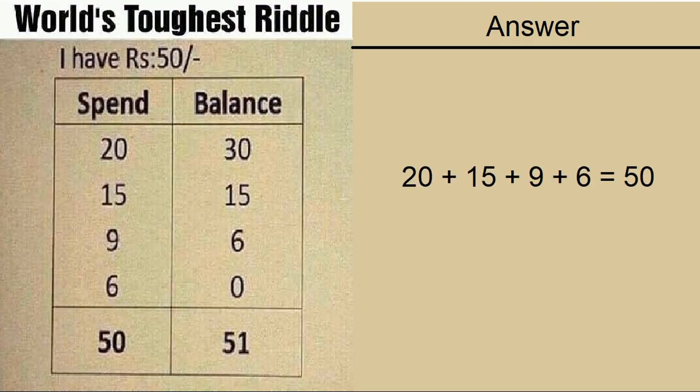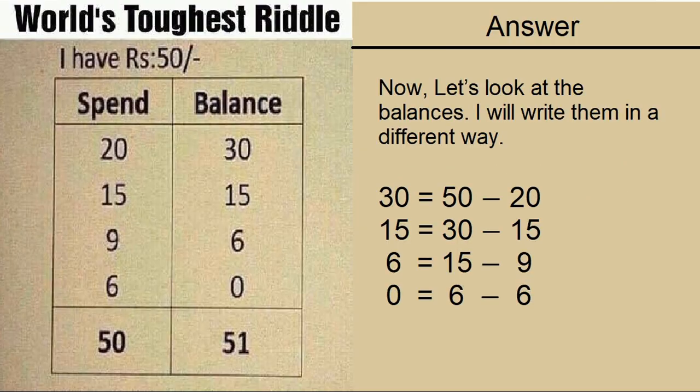20 plus 15 plus 9 plus 6 is equal to 50 — everyone agrees on that. To get the same 50 with another set of numbers, they have to be the same or some additive combination of these numbers. If you pick a random set of numbers then there is no way they add up to give the same value. Let's look at the balances: 30 equals 50 minus 20; 15 equals 30 minus 15; 6 equals 15 minus 9; 0 equals 6 minus 6.